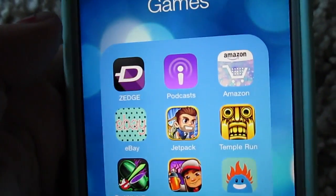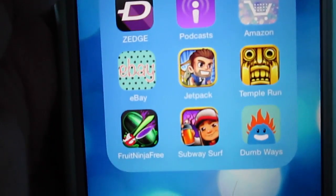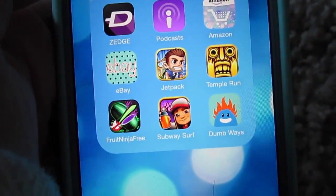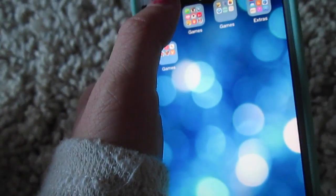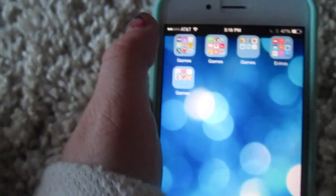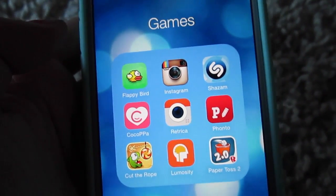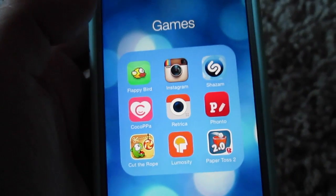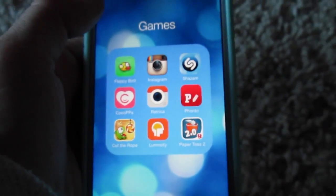Then in the Games folder, I have Zedge — which is wallpapers — Podcast, Amazon, eBay, Jetpack, Temple Run, Fruit Ninja, Subway Surfers, and Dumb Ways to Die. Then in another folder also called Games, I have Flappy Bird, Instagram, Shazam, Cocoa PPA, RetroCraft, Fonto, Cut the Rope, Lumosity, and Paper Toss.